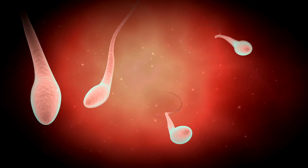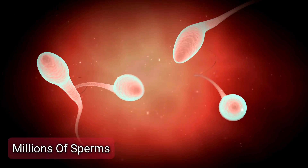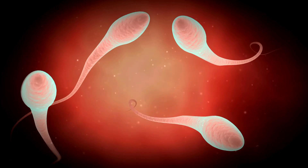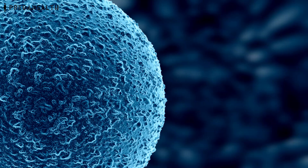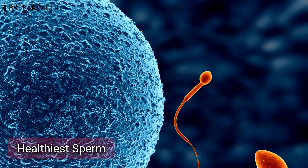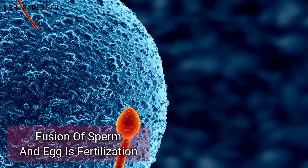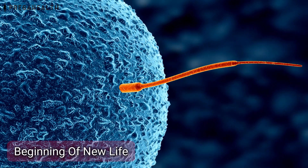If during these fertile days you had unprotected sex, then millions of sperms from your vagina will cross the neck of the womb and reach the fallopian tube. The healthiest sperm will fuse with the egg. This fusion of the sperm and egg is known as fertilization, and this marks the beginning of a new life.